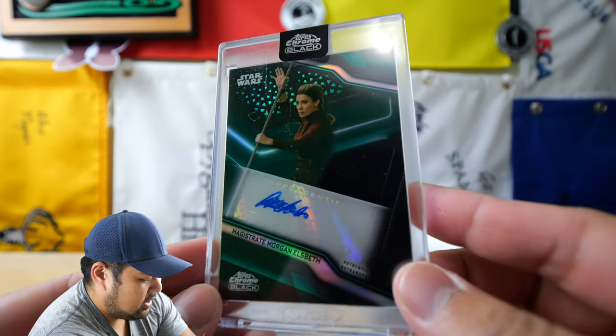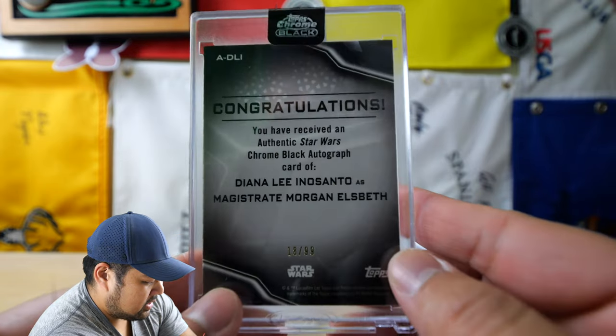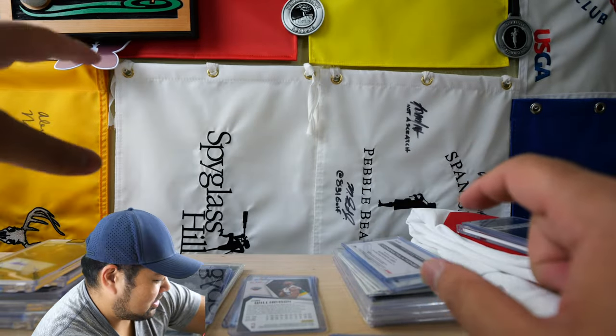And lastly is Magistrate Morgan Elsbeth — the actress is Deanna Lee. And yeah, so this is kind of like my Asian icons personal collection. So that's that.